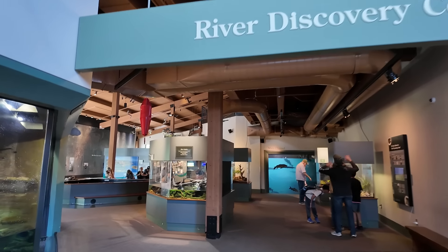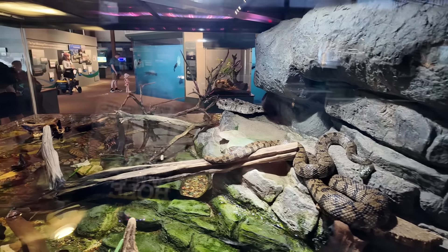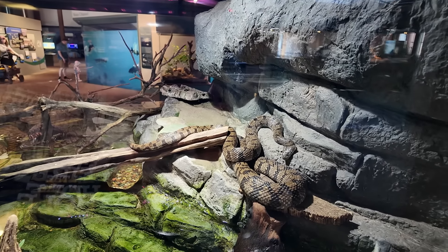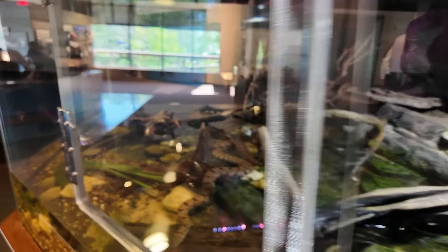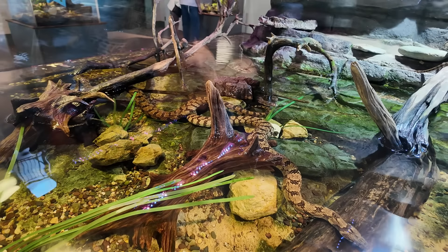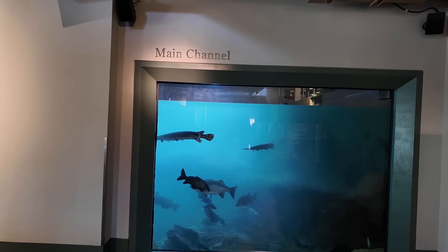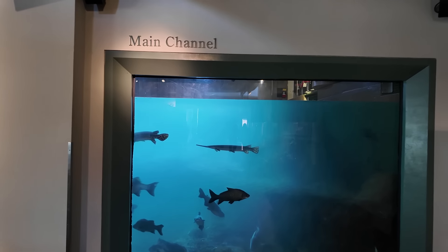Into the River Discovery Center, where we can see some more living creatures. Here are some river snakes — we're going to have to watch out for these guys as we travel down the river. You can see all these giant snakes just hanging out in the water. This is the main channel — the main river.